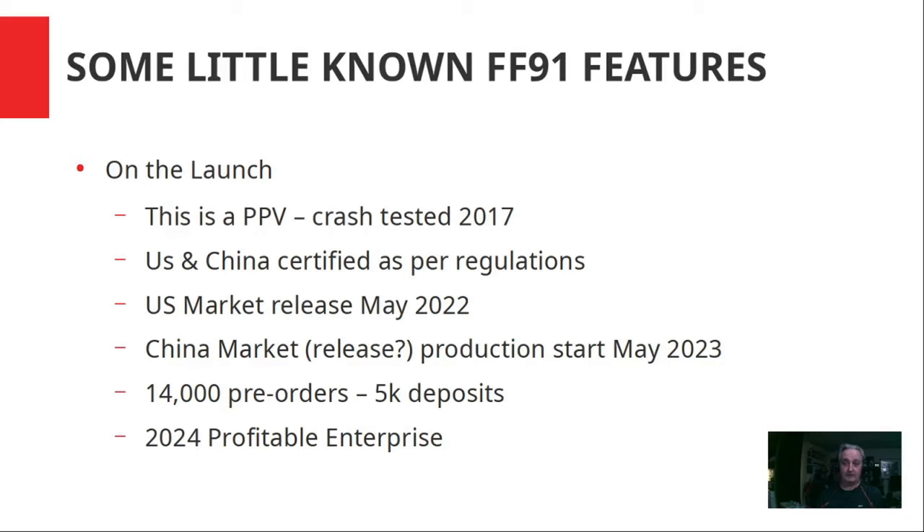They put $2 billion into the development of this vehicle — it's a very mature development. Carsten Breitfeld is just upgrading it now to 5G and other things, and maybe the screen resolutions as well.